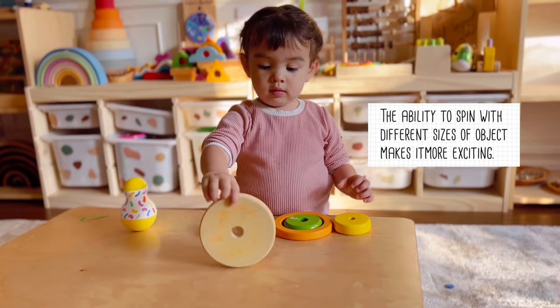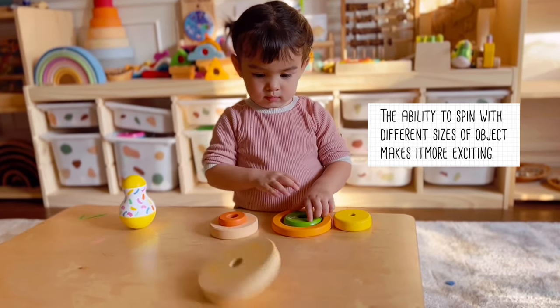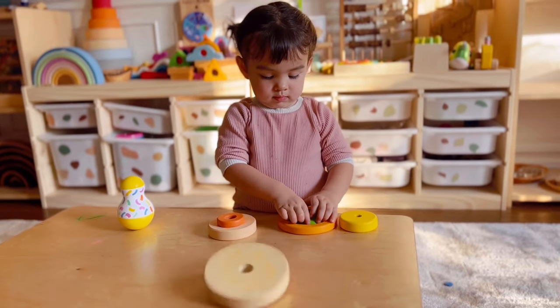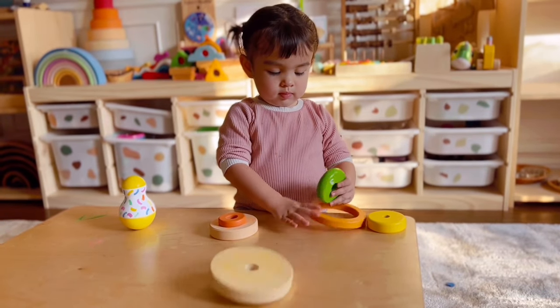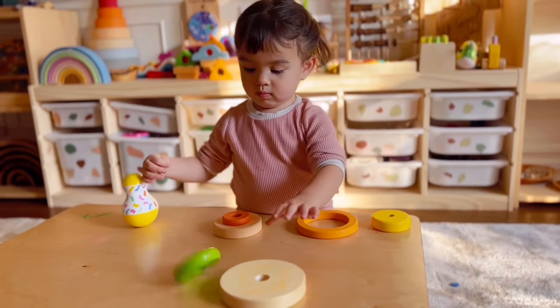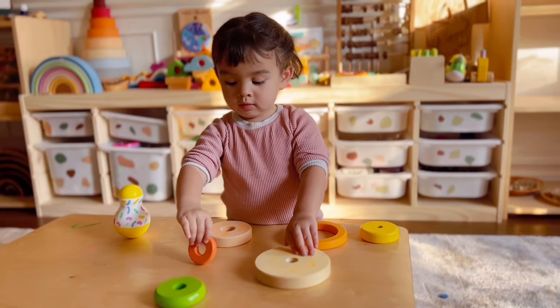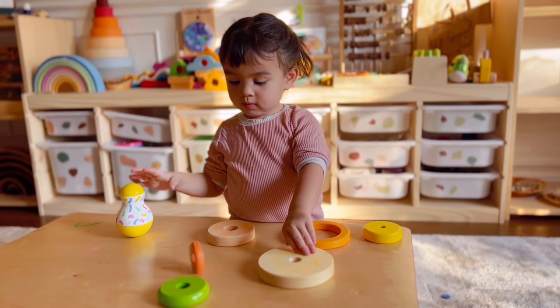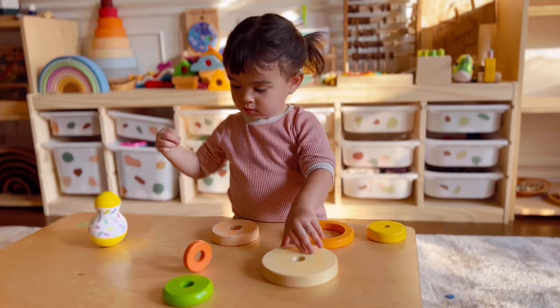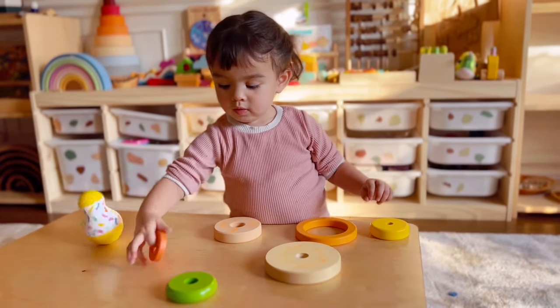How about the greens? Can you try the greens? How about the orange? Can you try the orange?